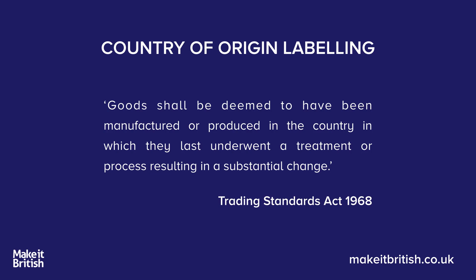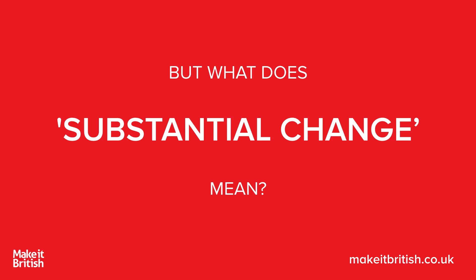It says that goods shall be deemed to have been manufactured or produced in the country in which they last underwent a treatment or process resulting in a substantial change. But what does substantial change mean?